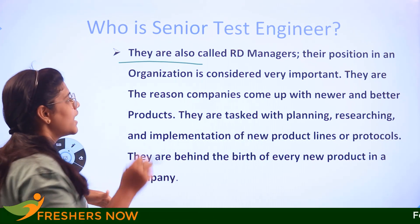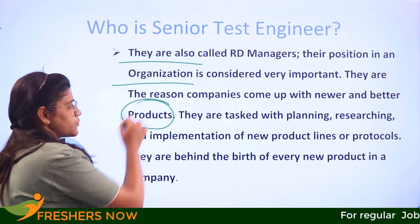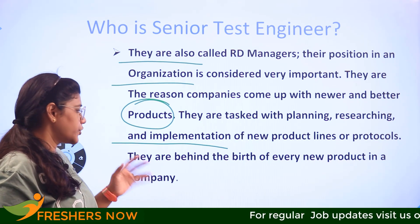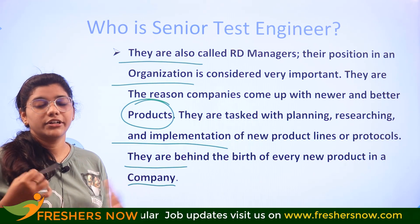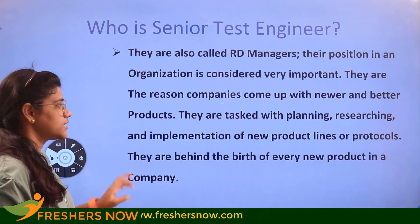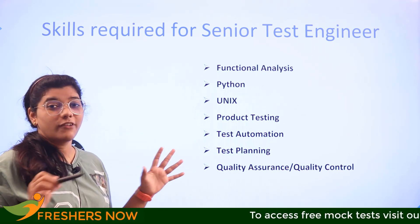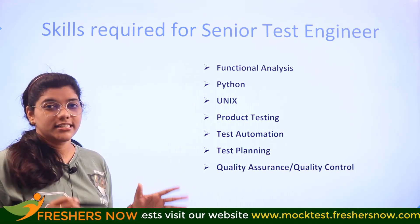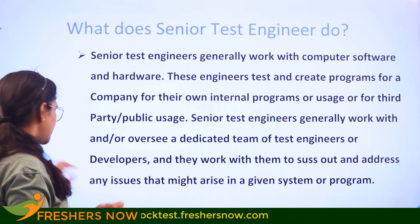Senior test engineers work in organizations where they come up with newer and better products for the company. They are tasked with planning, researching, and implementing new products, protocols, and renewing the vision and objectives of the company. Some of the foundational skills to consider include functional analysis, Python, product testing, test automation, and test planning — which further impact their responsibilities significantly.